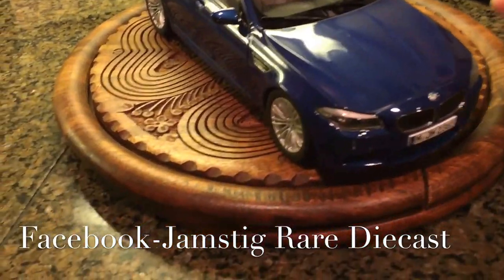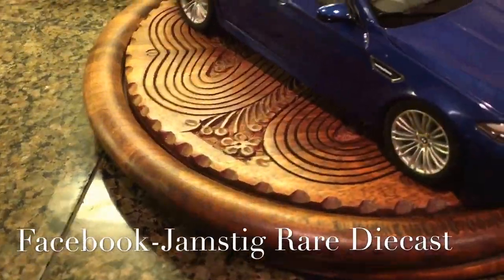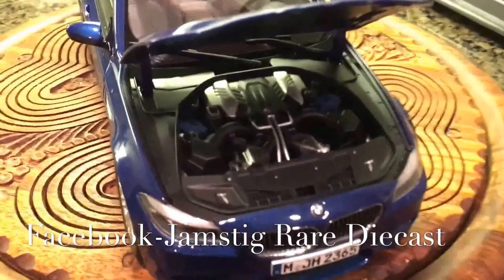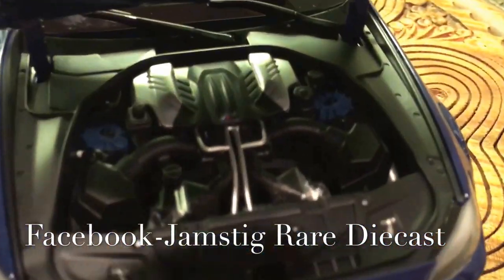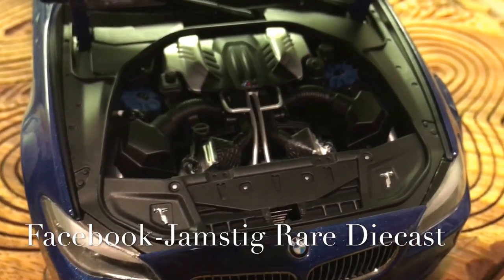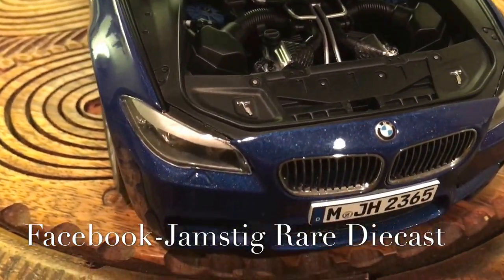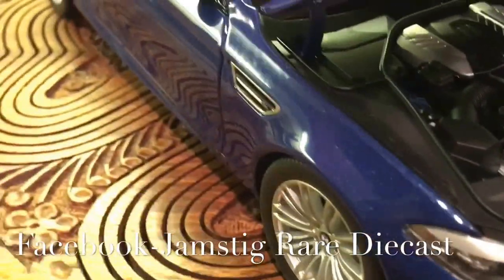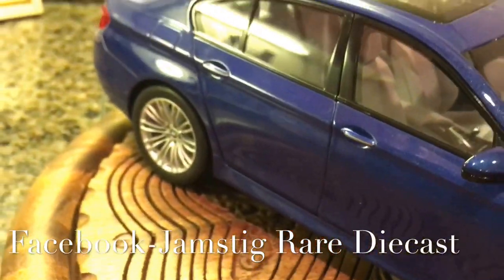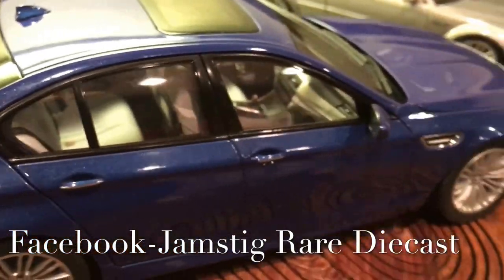Really high quality stuff. I'll go ahead and show you what the engine bay looks like. All right, so here is the engine bay — not too bad. I'm very impressed with how it looks for the price. The paint is decent, and it has the 19-inch wheels instead of the 20s, which is an option on the real car.